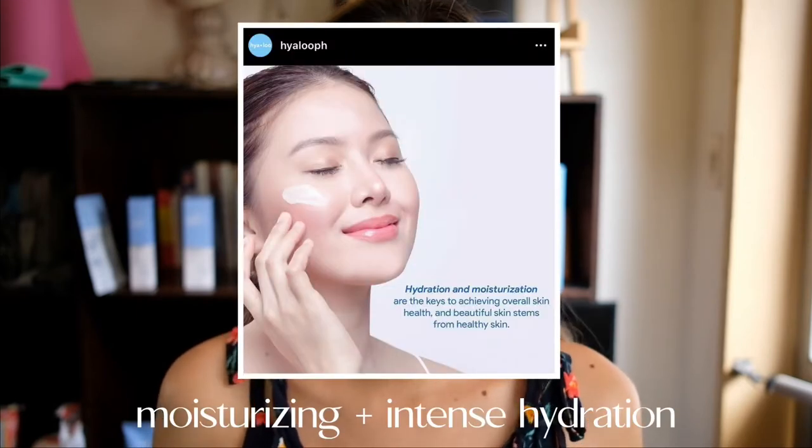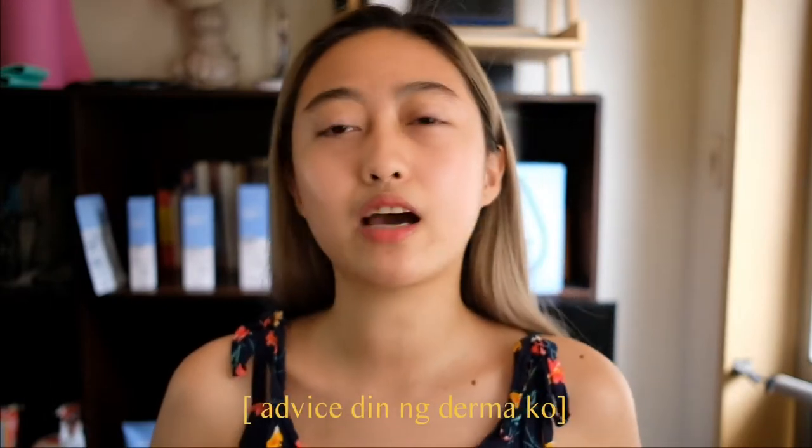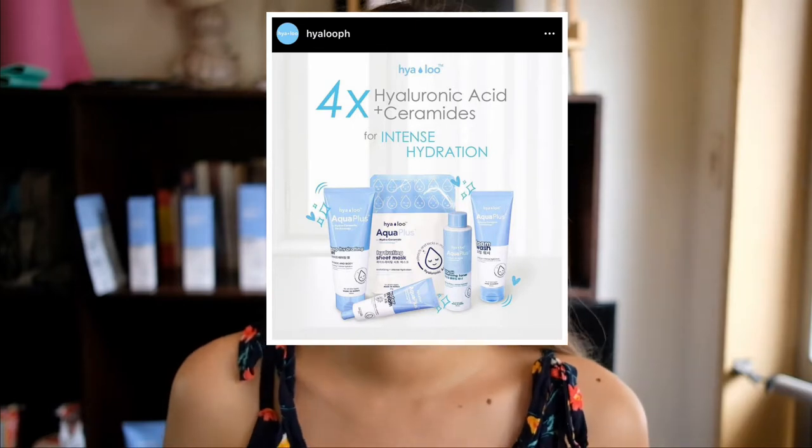Overall, Hialoo is all about moisturizing your skin plus intense hydration. You might wonder because I've been saying I don't moisturize because I have oily skin, but I focus on hydrating my skin, so I was excited to try Hialoo. They already have two skincare lines — one is Globus, and what I have here is the Aqua Plus line, which focuses on intense hydration and moisturizing your skin.